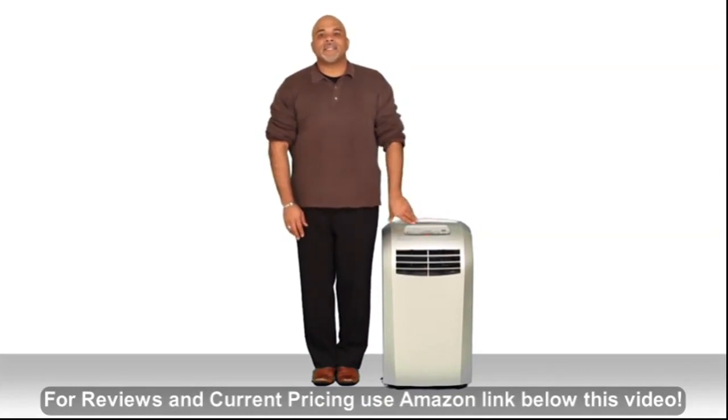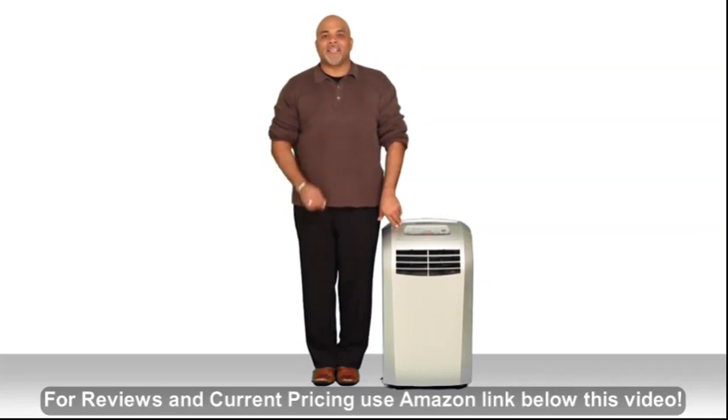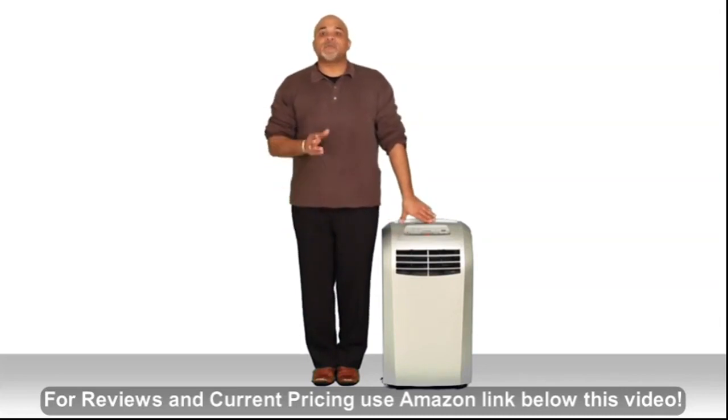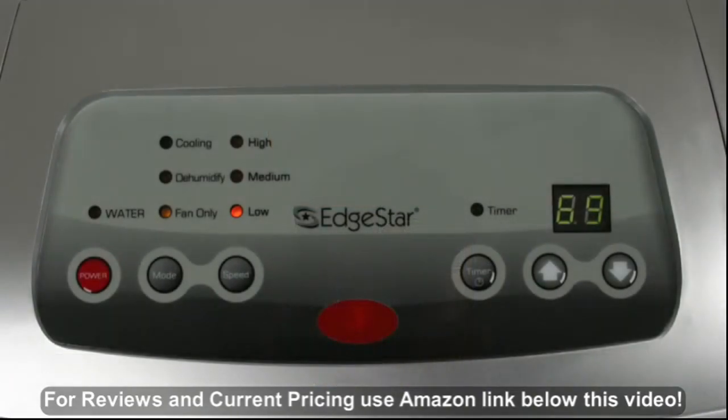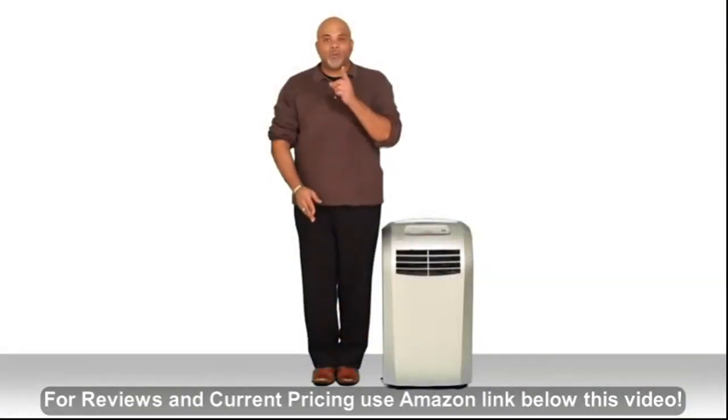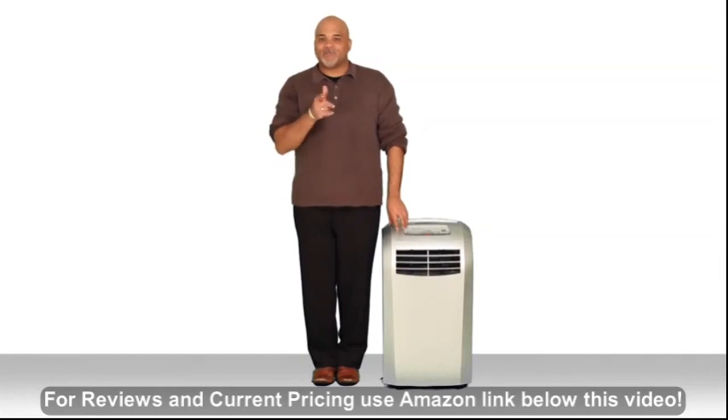The AP12000S is also environmentally friendly — it uses R410A coolant which is CFC free. This unit has 12,000 BTUs of cooling power, which is good for about 425 square feet. It also has a wide temperature range of 61 to 89 degrees Fahrenheit, so you'll find whatever temperature is right for you.